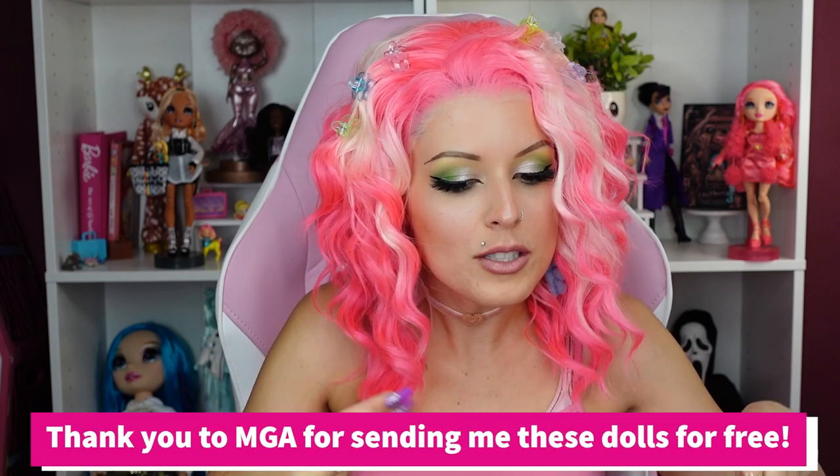Thank you so much MGA for sending me these dolls today for free. Honestly it's so much fun, and that's one thing about the OMG line — it consistently gives us fun. Between the fashions, whether it's the little surprise tots or the OMG dolls. I'm also totally in love with the Fierce dolls still and I hope they make more of those. I feel like they're always giving us quality and it's fun — yes, things have changed over the years, mainly in packaging. I prefer things to change in packaging rather than in the dolls.